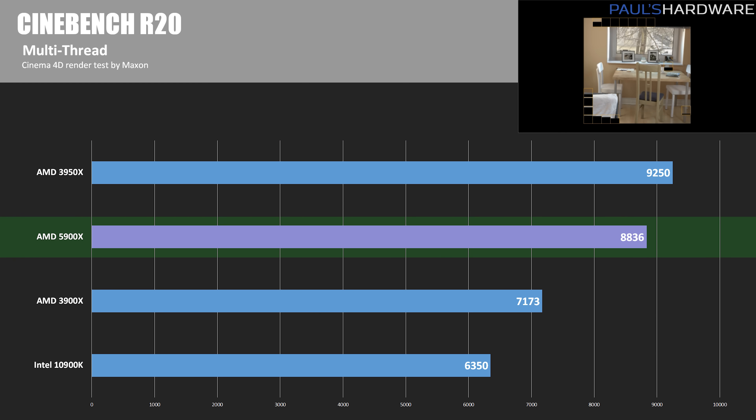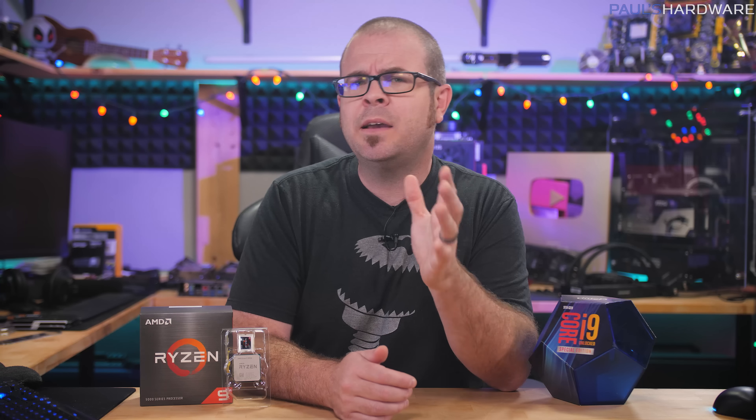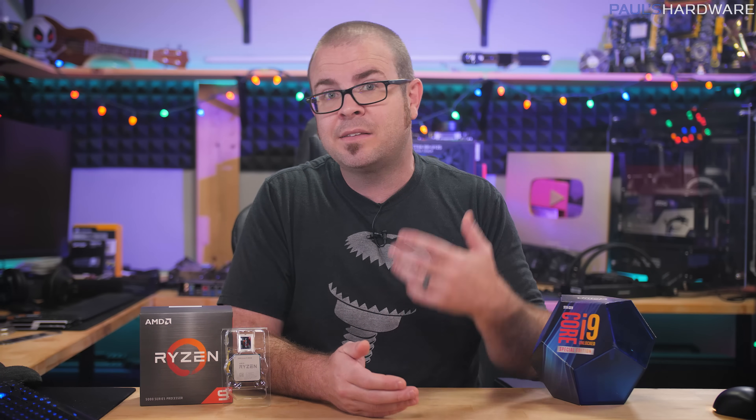Starting benchmarks with Cinebench R20 to confirm AMD's numbers from last month's announcements. AMD said to expect a score of over 8,000 in the multi-threaded test, and we hit 8,836 — about 28% faster than the 10900K and a 19% bump over the 3900X. In the single-threaded test, we got 633 points — almost 100 points more than the 10900K, about 15% faster, and 16–17% faster than the 3000 series CPUs. The single-thread uplift was expected from AMD's announcements, but it's still a really impressive gen-over-gen improvement.